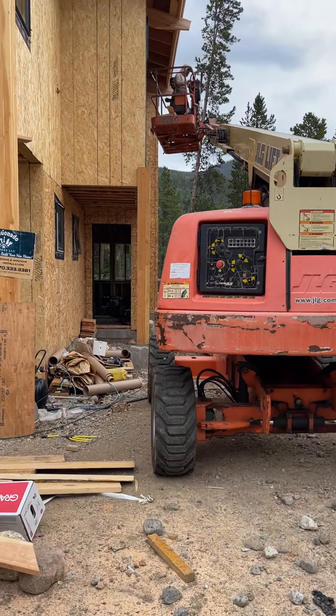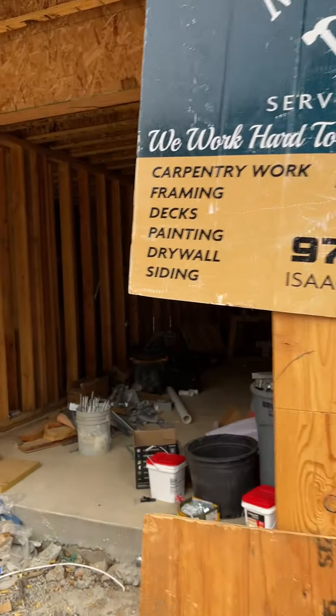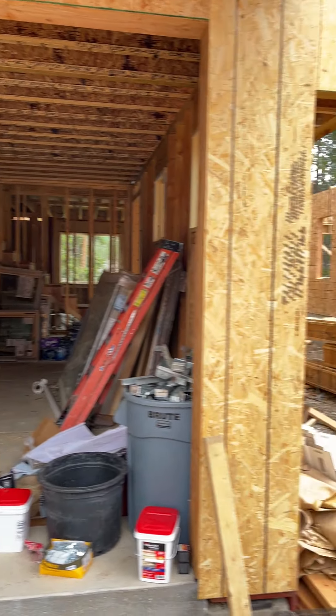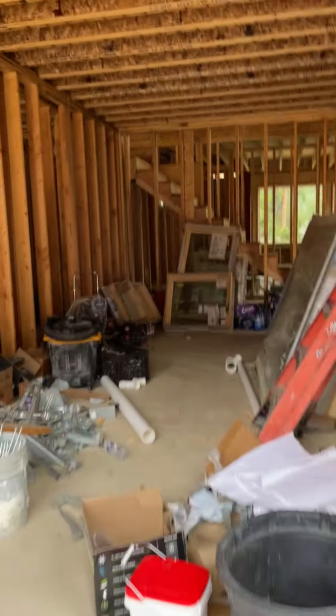I'm going to do a walk-through of this two-bedroom. This is the garage, and the front entry is going to be right there. So we're going to go in the garage.